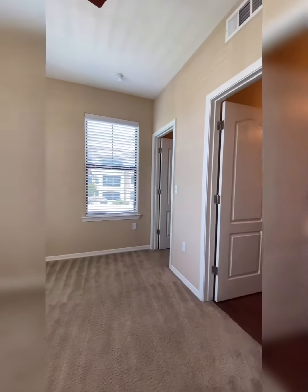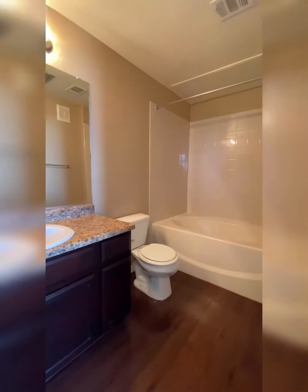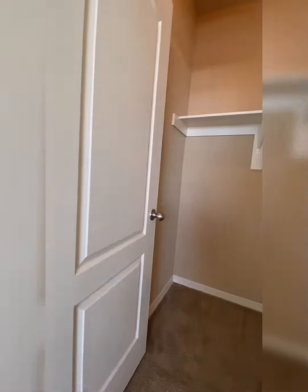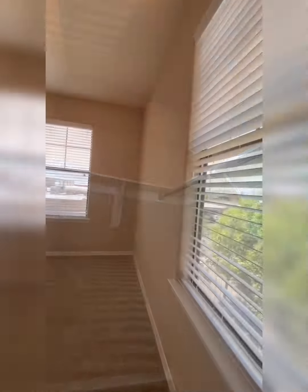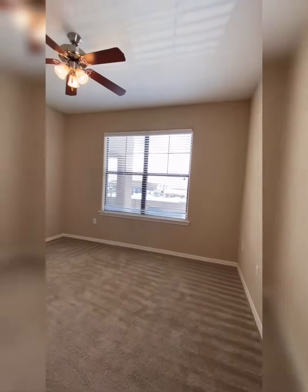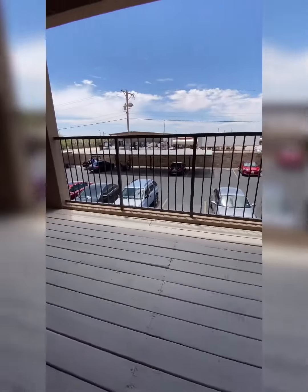As we walk into your master bedroom, you'll notice that it features a large walk-in closet and personal bathroom. Your bathroom features a large garden tub, spacious countertops, a large mirror, and of course that beautiful vanity lighting.